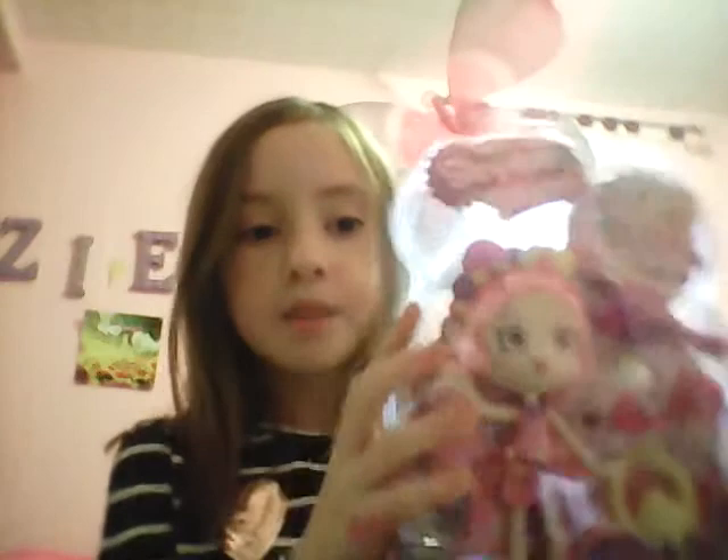This is the one that I have right now. Her name is Bubble Leesha. She is a Shoppie. She has a couple of things on the back, and there are a couple more Shoppies to get — there are two more right here. I don't remember what their names are.